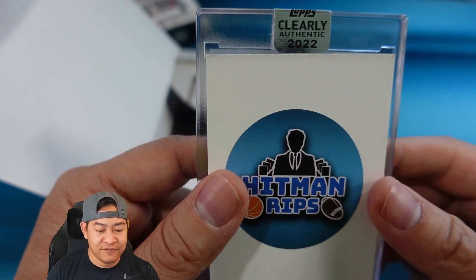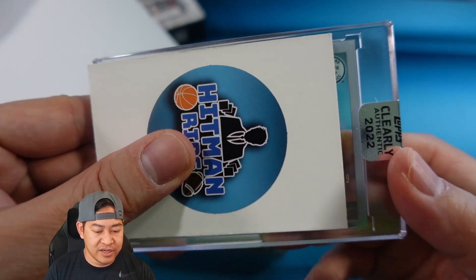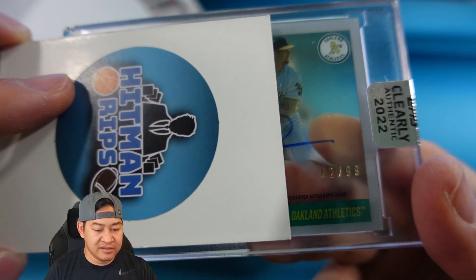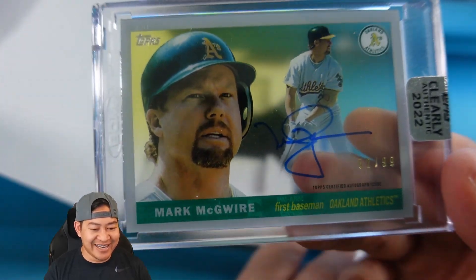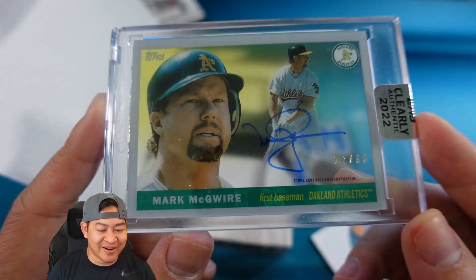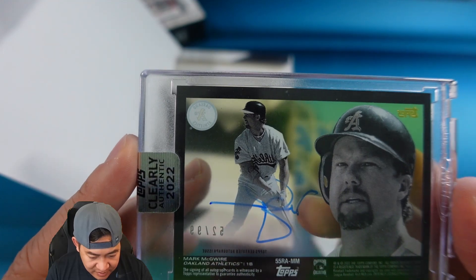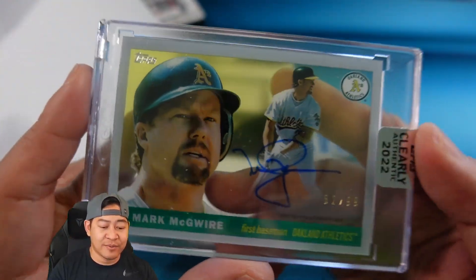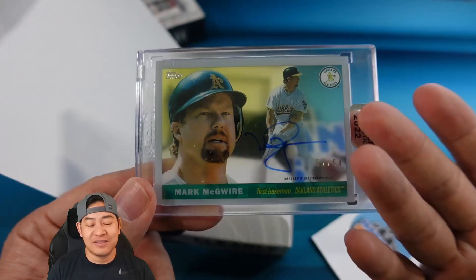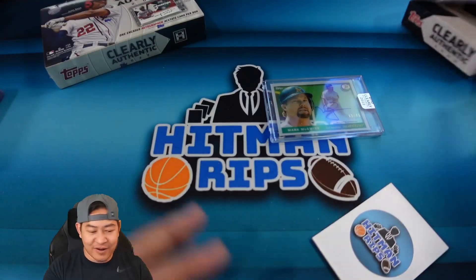Silver, so that's going to be numbered to 99 for the A's - Mark McGwire, Big Mac! I'll take that. I was a big Oakland A's fan when I was younger. 52 of 99 on the Big Mac, Mark McGwire. That's a cool card. I don't remember what design year that was from - if you know, let me know down in the comments. I think acetate cards are unique - you can't find these anywhere else. It's specific to this set and it's an on-card auto, which makes it pretty cool.